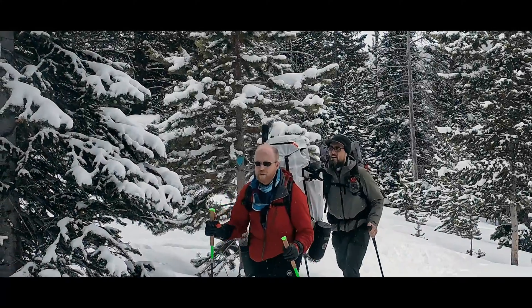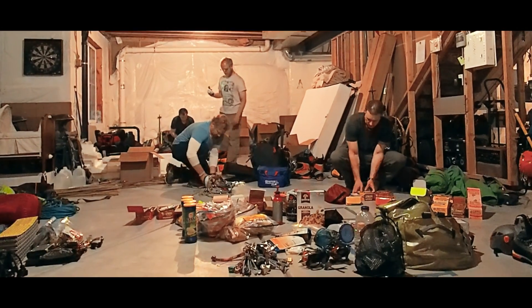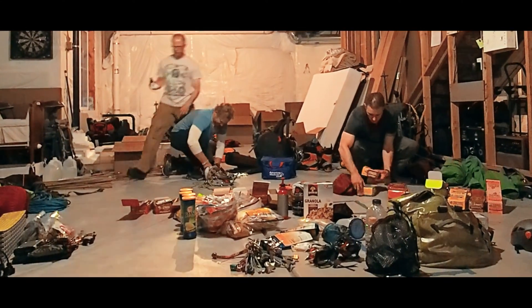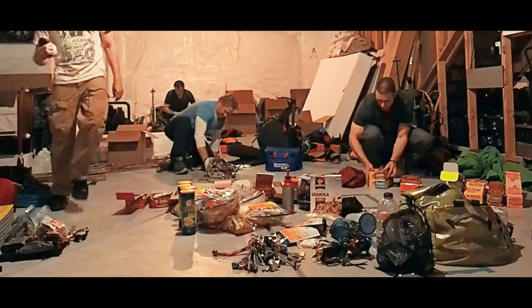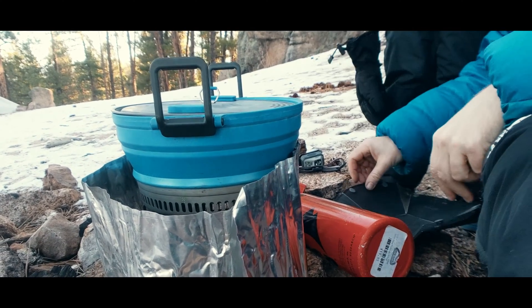Hello again, I'm Jason. When I was planning my earliest expeditions, my climbing mentors told me that I would want to bring a bigger cook pot — at least two liters — in order to efficiently melt snow for a full team.